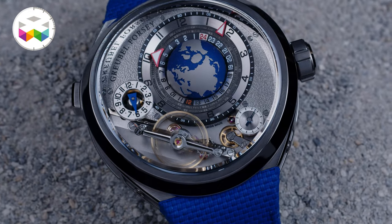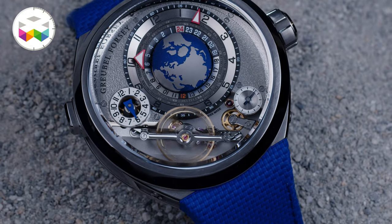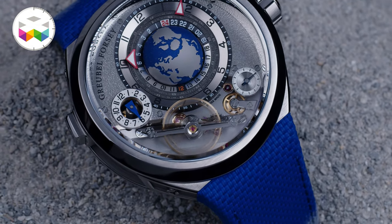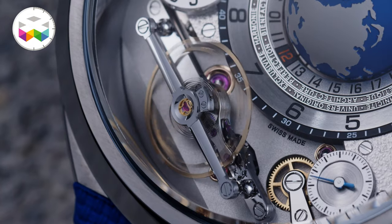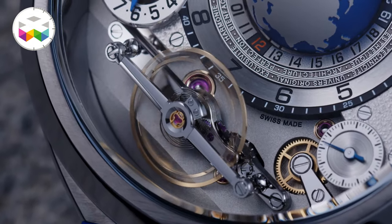Here we find a 30-degree inclined balance wheel — something seen for instance on the Balancier S — beating at 21,600 vibrations per hour. It is suspended in mid-air, with its minimalist lines embodying the art of outstanding hand finishing visible at every point along its supporting bridge. I must admit this is mesmerizing and I could observe it all day long.